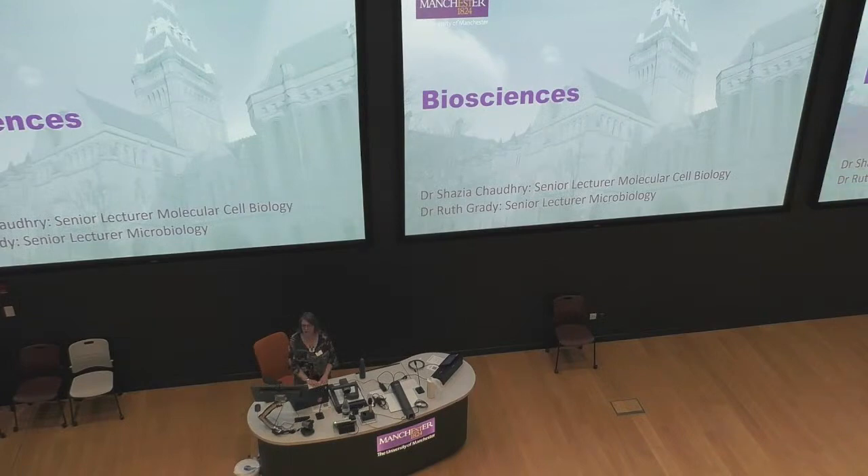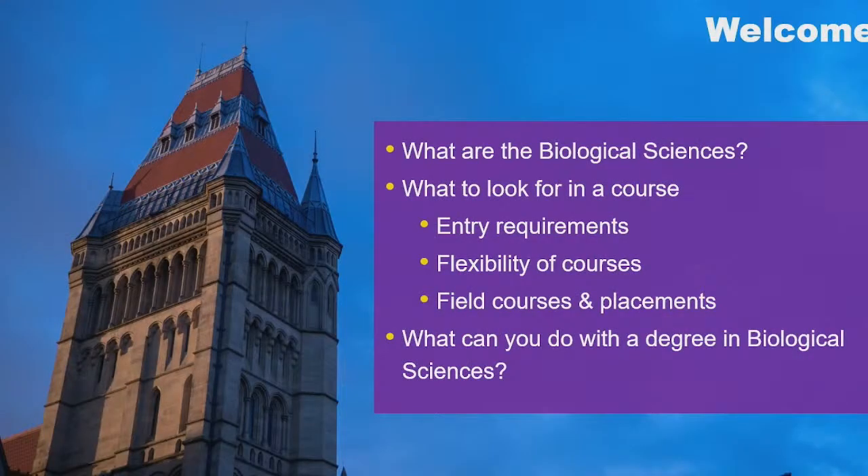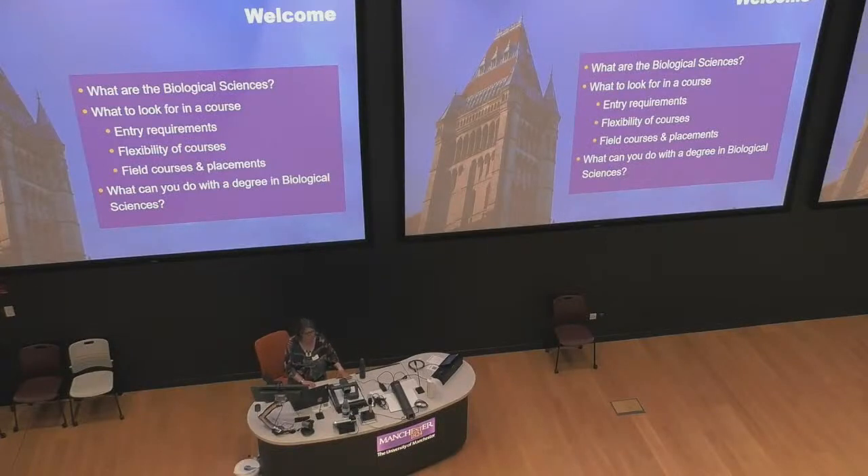Have a look around our lovely campus. I'm Dr. Ruth Grady. I'm an academic member of staff here in the School of Biological Sciences. I am a microbiologist, and also a teaching and scholarship member of staff, very interested in education. In this talk I want to cover: first, getting an interest in biological sciences to make sure you're thinking about the right subjects; then flexibility of our courses; field courses and placements; entry requirements and the admissions process; and finally, what you can do with a degree in biological sciences — thinking about careers.